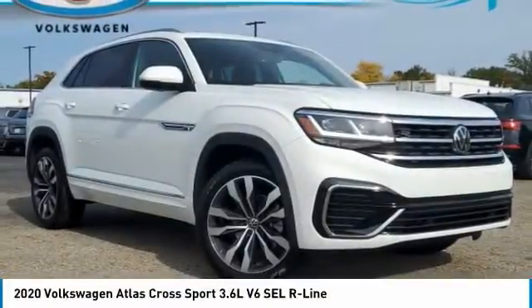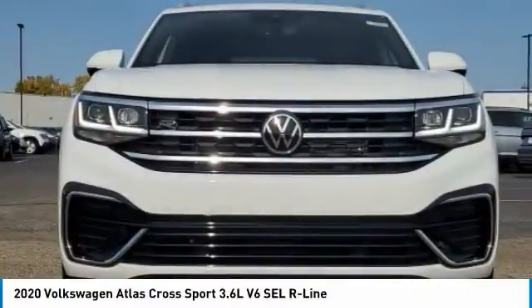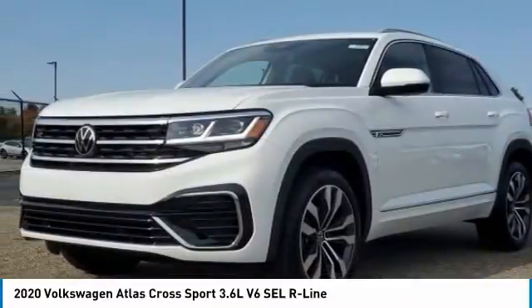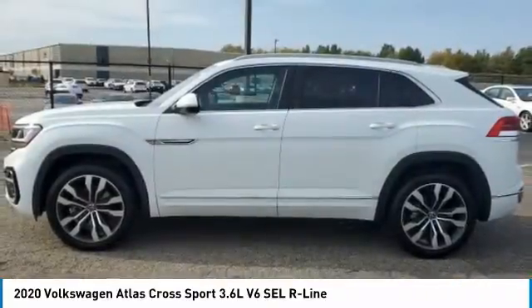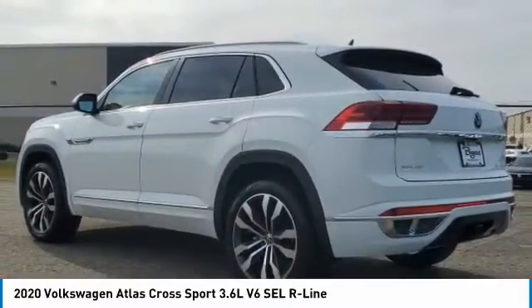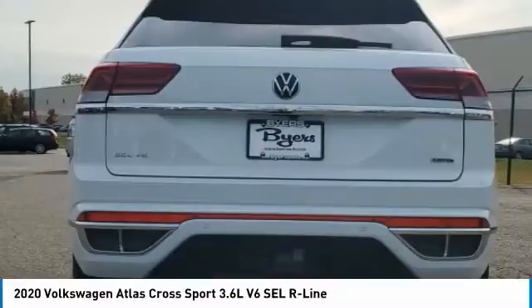We are pleased to show you the 2020 Atlas CrossSport. The Volkswagen Atlas CrossSport screams luxury. With its eloquent exterior body lines and its plethora of interior features, this is surely a vehicle you'll want to take a look at.